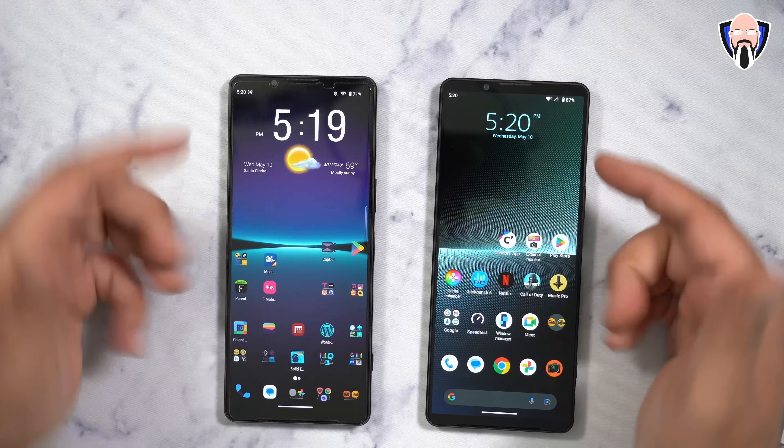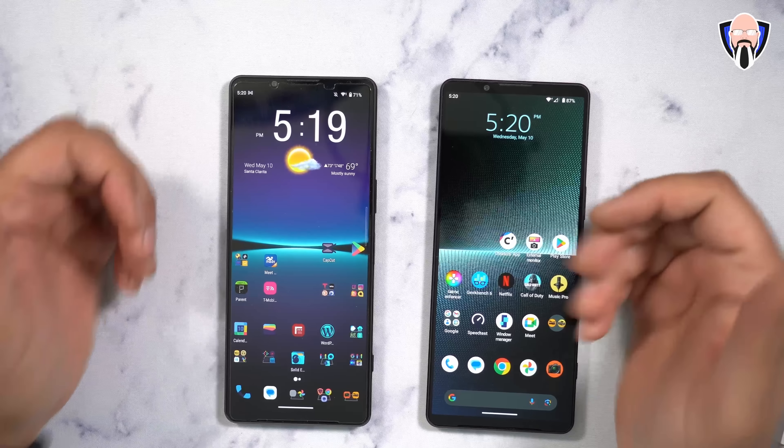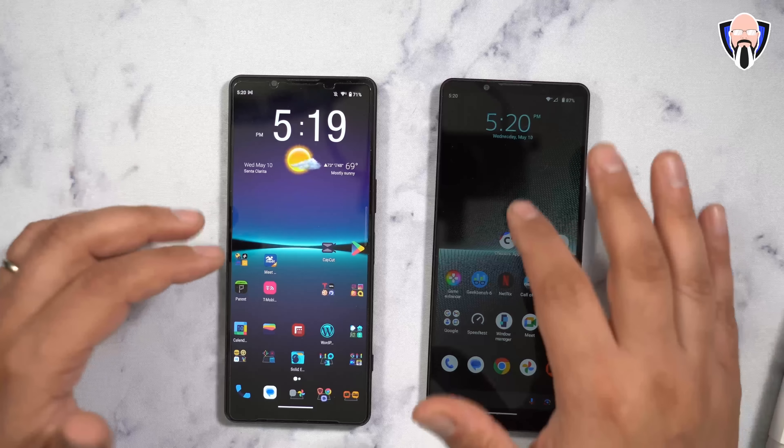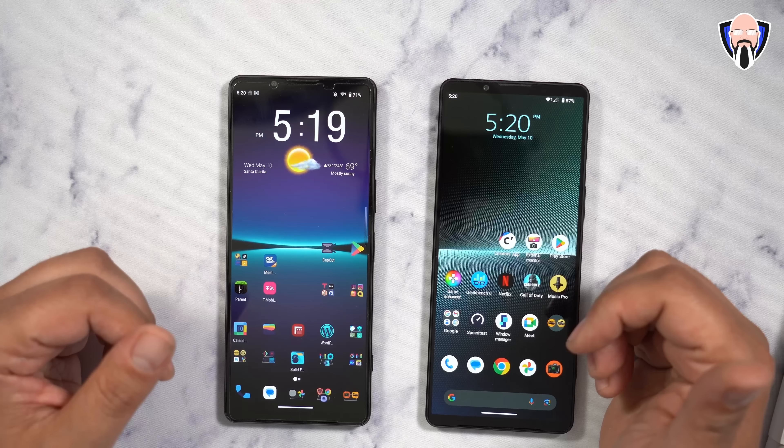IP65 and IP68 rating, all of that good stuff. Both are supporting that 12MP camera giving us the ability of shooting 4K, also 4K 60 frames per second on both the front-facing and of course the rear-facing camera, which will also shoot at a higher frame rate with 120 frames per second.